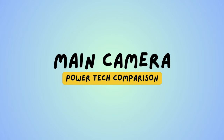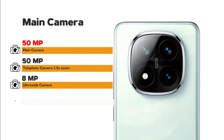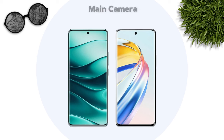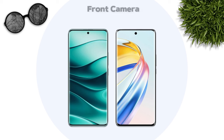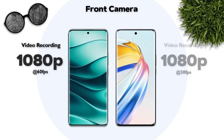Main camera: 50 megapixel vs 108 megapixel — Honor is better. Main camera video recording: 4K resolution — same. Front camera: 20 megapixel vs 16 megapixel. Front camera video recording: 1080p — same.